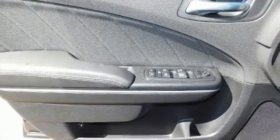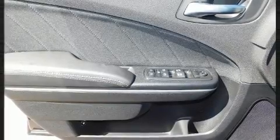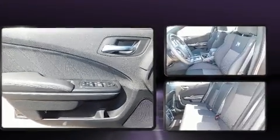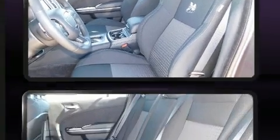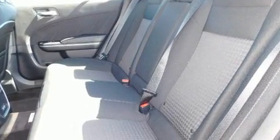It's equipped with tons of terrific amenities, but it won't break your budget — like heated seats, delay off headlights, front and rear reading lights, a tachometer, and power front seats.